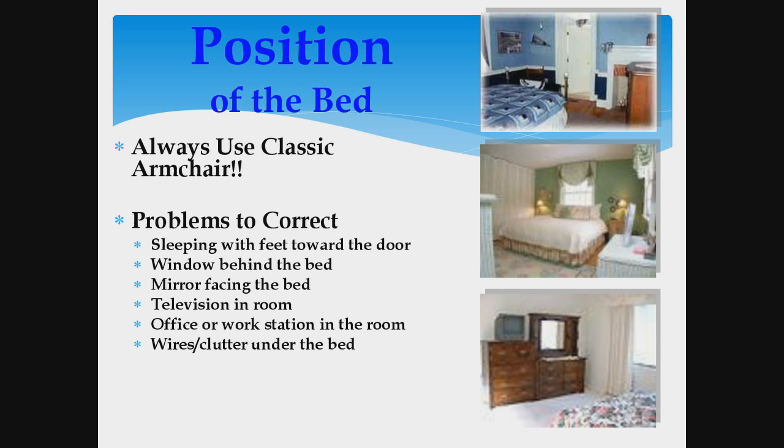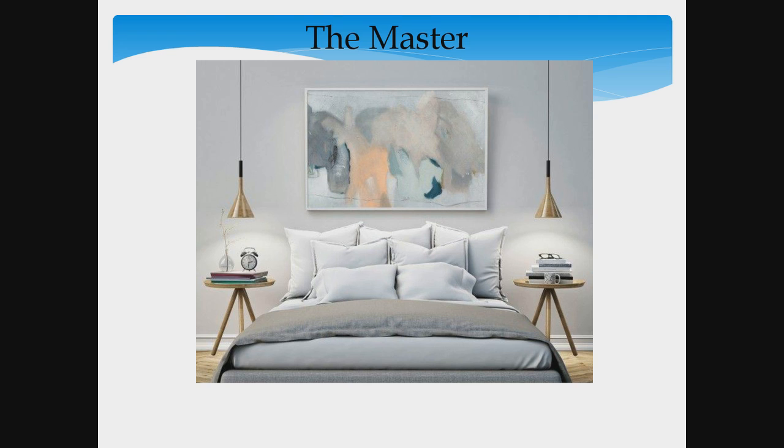Try to have nothing under the bed. You want to allow the energy — the Chi — to be able to move very simply and very easily.